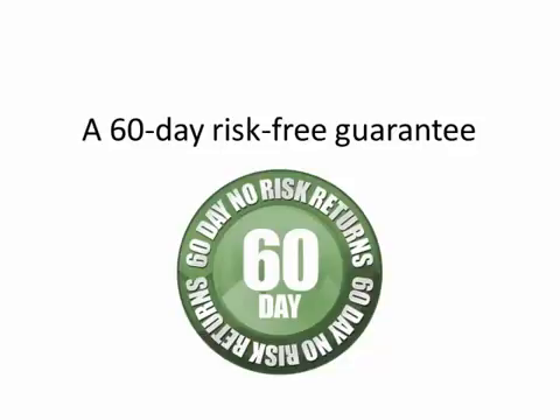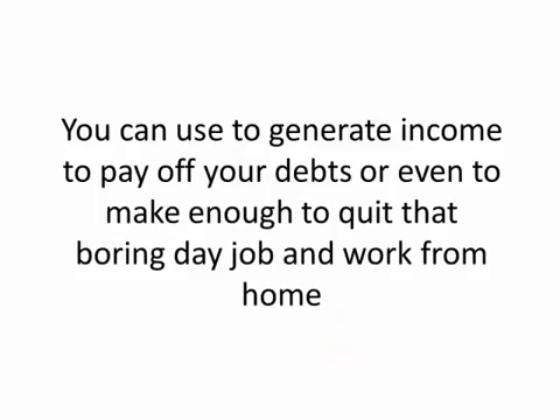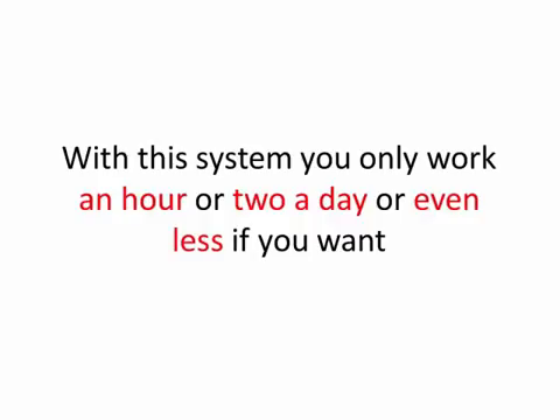A system you can use to generate income to pay off your debts, or even to make enough to quit that boring day job and work from home. This system isn't difficult and anyone can use it, no matter what your trading experience or knowledge level. With this system, you only work an hour or two a day, or even less if you want. I have many protégés who only work a half-hour tops each day and they still make tens of thousands of dollars a month and hundreds of thousands of dollars a year.